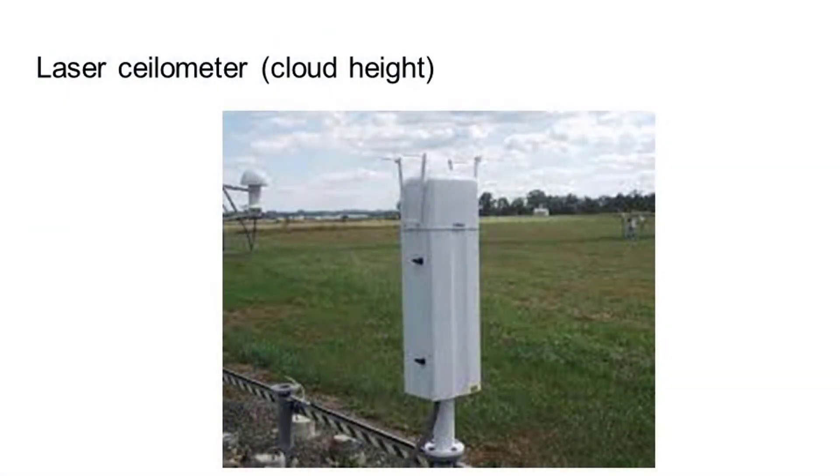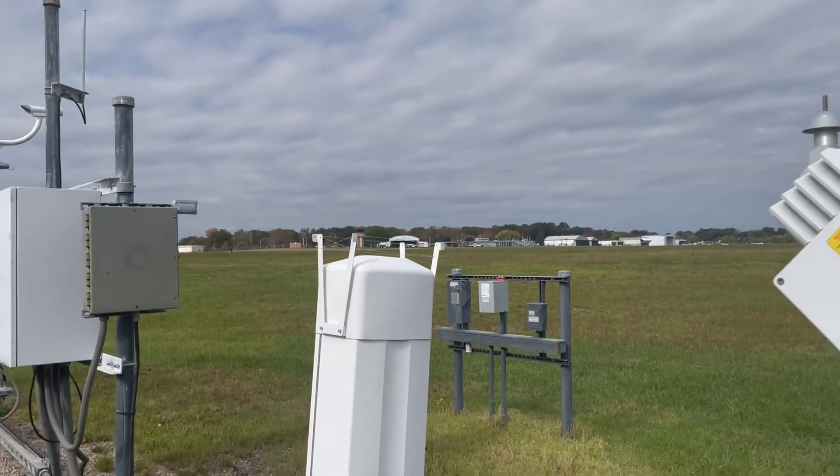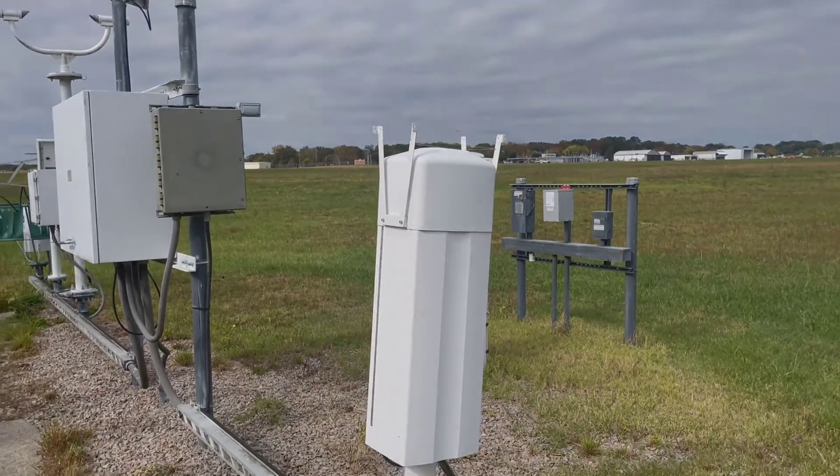This instrument looks at the cloud height above our heads. It's called a laser ceilometer. And here's a shot of that at our airport in Blacksburg.